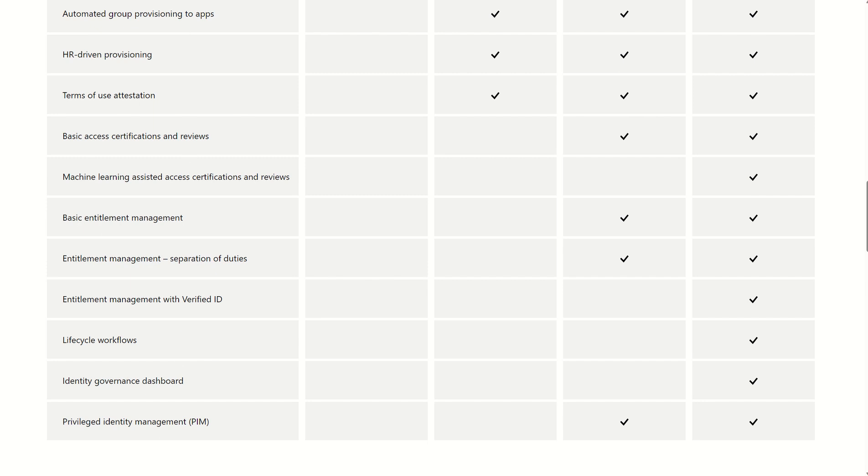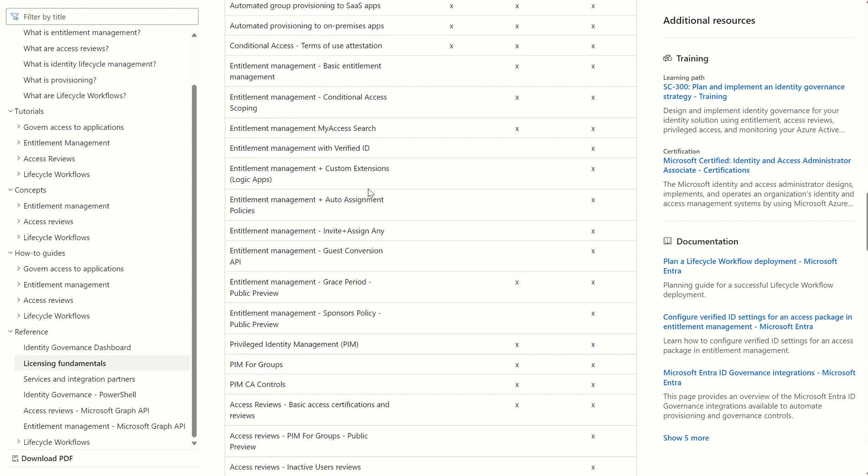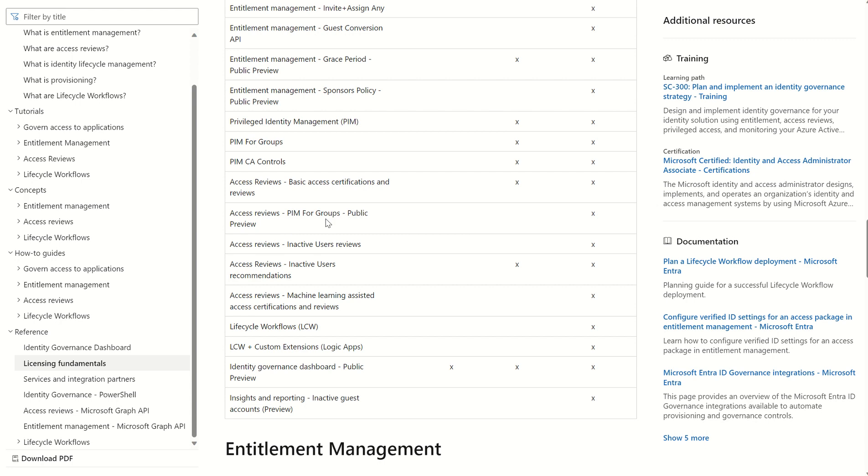If we navigate to the Microsoft Docs, you can compare the features by license from Free, Microsoft Entra ID P1, Microsoft Entra ID P2, and Entra ID Governance. Scrolling down to the specific features added, you can see Entitlement Management plus Custom Extensions (Logic Apps), Auto Assignment Policies, and Sponsors which Microsoft have introduced. We've also got Privileged Identity Management for Groups — not just roles for Azure AD or Role Based Access Control for Azure — and once again the machine learning and lifecycle workflows.